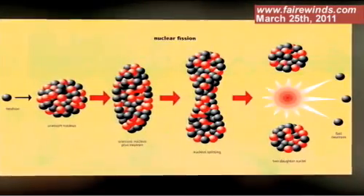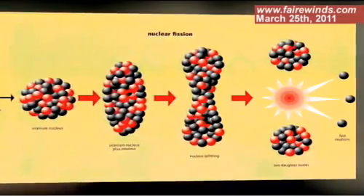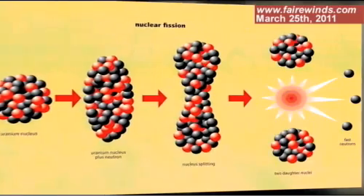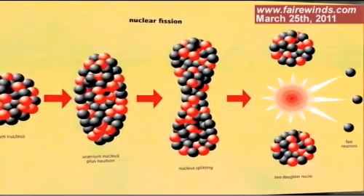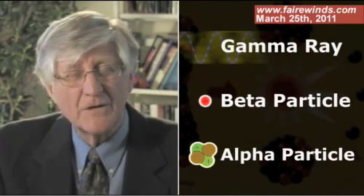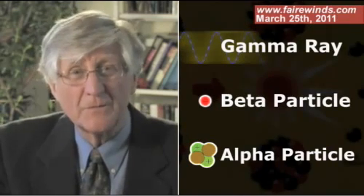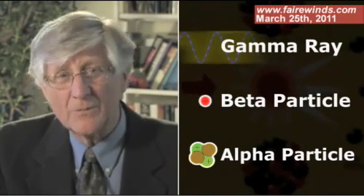First off, when uranium splits, it makes daughter products, and they split too. They'll decay away, and in the process of decaying — called disintegration — they can emit three different things: a gamma ray, a beta particle, or an alpha particle. So there are three different kinds of radioactive decay that result from disintegration of these radioactive daughter products.